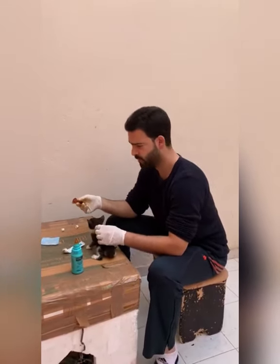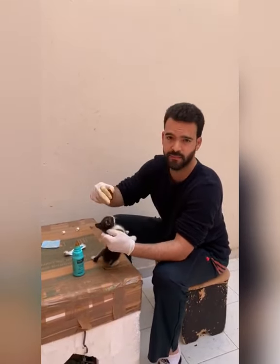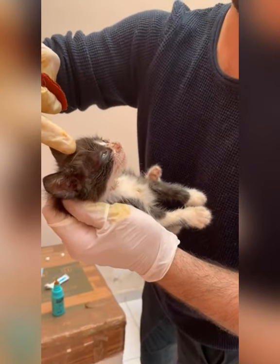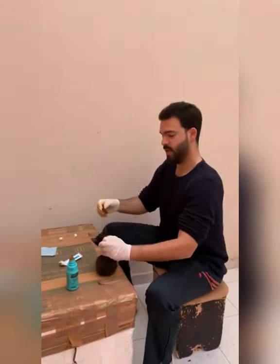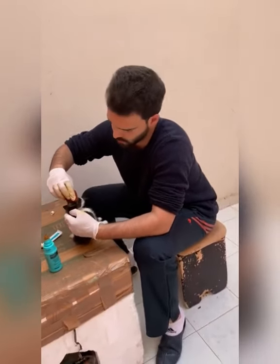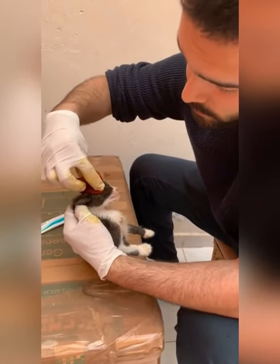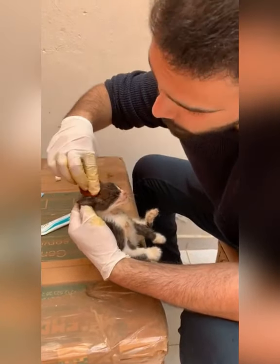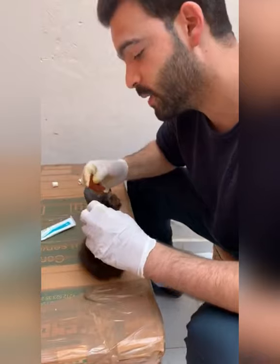To treat it, first we disinfect with the Betadine. As you can see, the ringworm is gonna cause hair loss — check this out, look at this. It affects certain parts of the skin. Now I'm gonna disinfect here. Be careful not to touch the eyes — be careful.